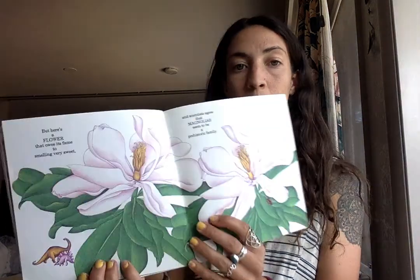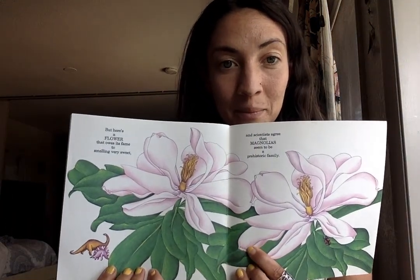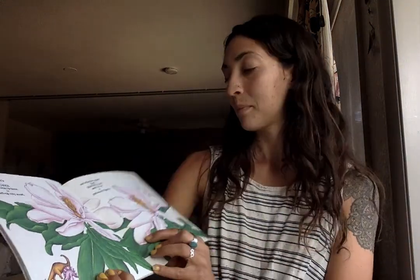But here's a flower that owes its fame to smelling very sweet. And scientists agree that magnolias seem to be a prehistoric family. All flowers are angiosperm — that's an ancient Greek term. Here are just a very few products made from them for you.